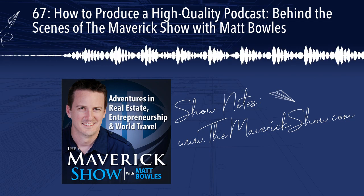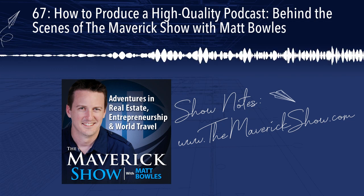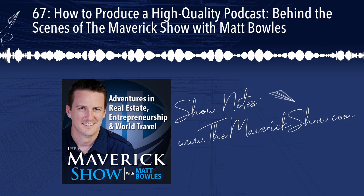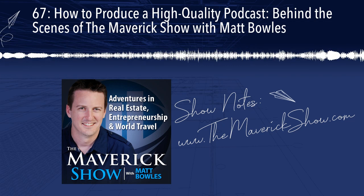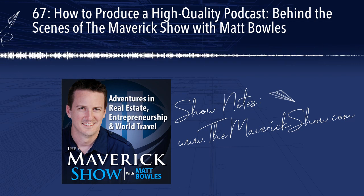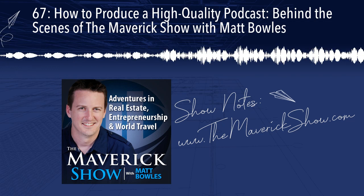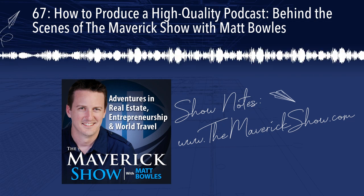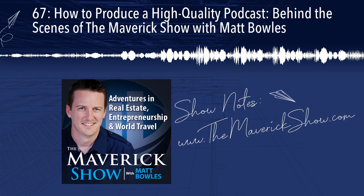Once again, all of the links I mentioned in this episode — whether it's audio equipment, vendors, software, or educational community — are all in one place. Just go to themaverickshow.com. You can go to the show notes for this episode, but it's also going to be on the Behind the Scenes tab. That's where everything will be. I hope you get some value out of that. Please feel free to email me directly at matt at maverickinvestorgroup.com and let me know what you think about the show, what you like, any improvements you'd like to see, or anything you'd like us to do with the show in the upcoming year.